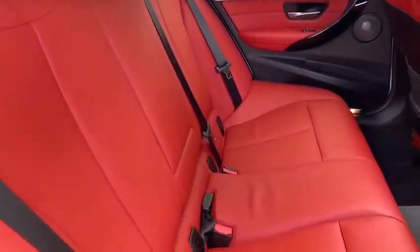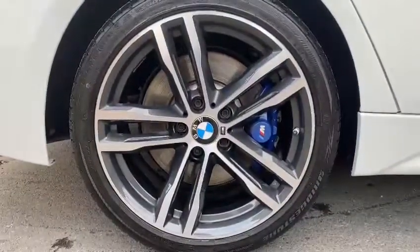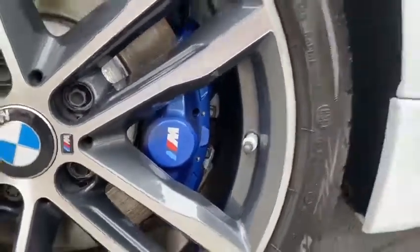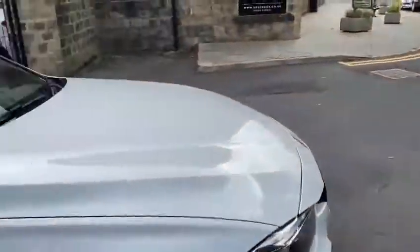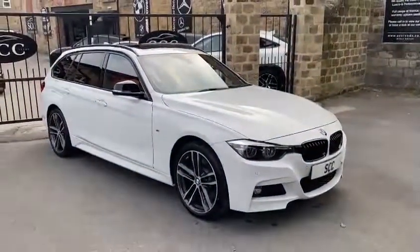Re-tinted windows. The coral red continues through to the back of the car. 19 inch diamond club wheels. Again, with it being the plus pack, it's got the n-sport braking as well, so you've got the blue calipers which highlight that. Stunning car — front and rear sensors and reverse camera as well.